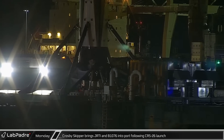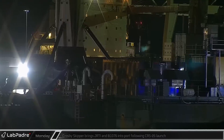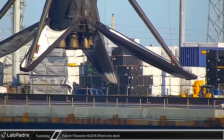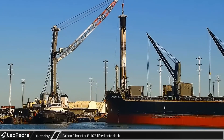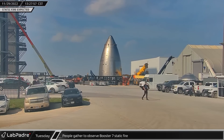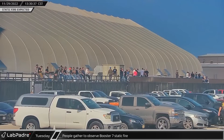That evening, back in Florida, Doug and the tug Just Read the Instructions arrived in port with B1076 from the CRS-26 launch. The next morning, the booster was lifted off the drone ship and placed on the dock for processing, to prepare for transport to SpaceX's refurbishment facilities at Starbase.